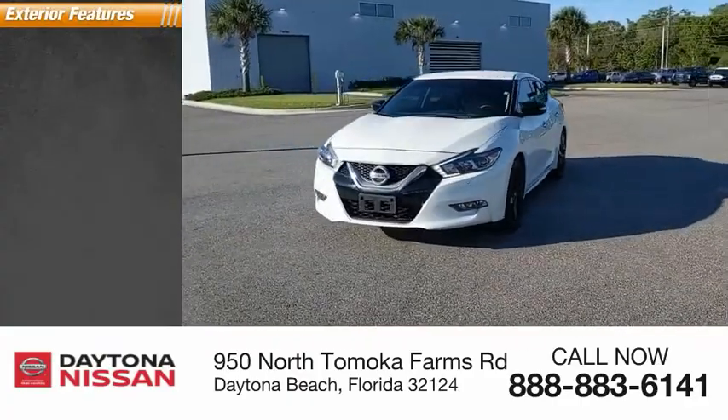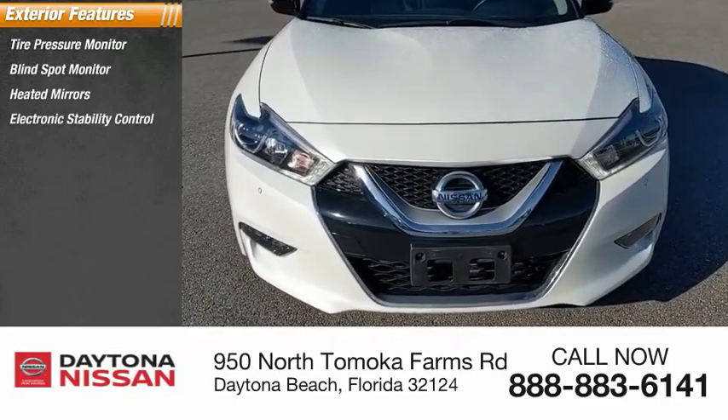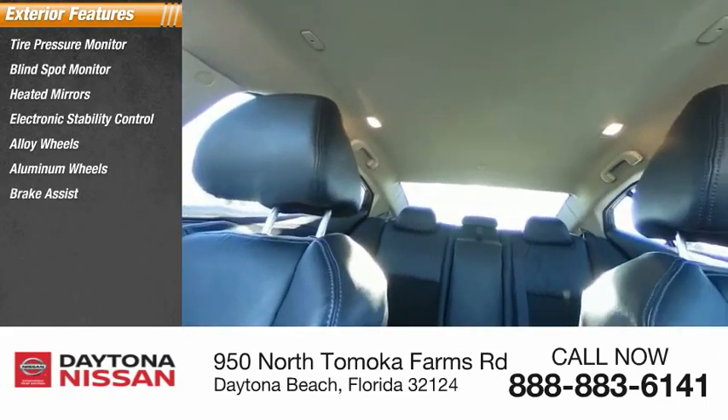Here are some of this vehicle's great options: tire pressure monitor, blind spot monitor, heated mirrors, electronic stability control, alloy wheels, aluminum wheels, brake assist, traction control, stability control, and daytime running lights.